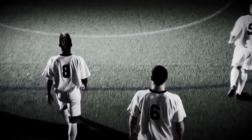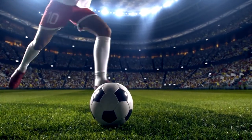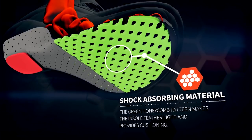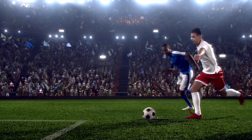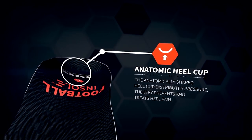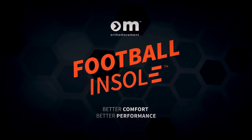We love this game. Millions of people love this game. And we want you to love this game. Playing football causes strain on players' muscles and joints and therefore increases the risk of injuries. OrthoMovement combines 30 years of orthopedic research with the best materials to provide a solution. The anatomically shaped heel cup distributes pressure. The unique design of the arch support increases stability in play. Football Insole. Enjoy the game.